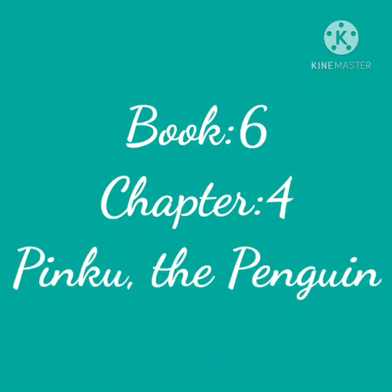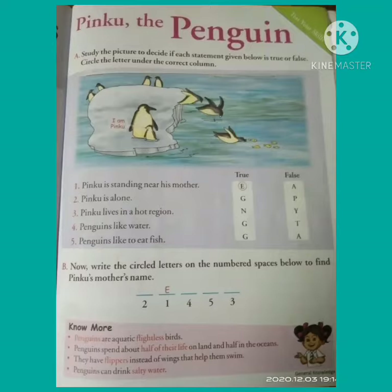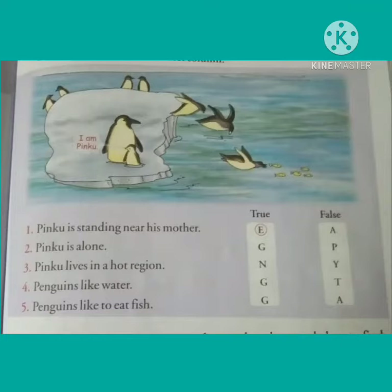Children, now let's do chapter number 4, that is Pinku the Penguin. Here, question A is: study the picture to decide if each statement given below is true or false. Circle the letter under the correct column. Children, first of all see the picture carefully. Now let's do it.